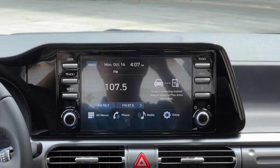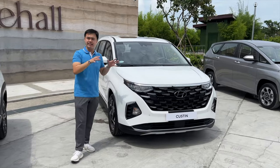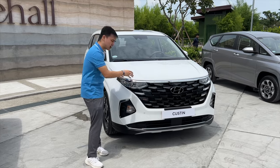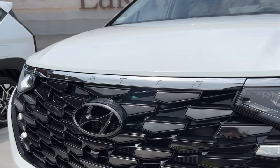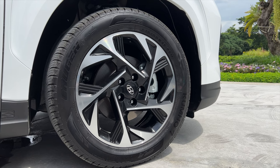Now for the Hyundai Custin — this is a car that sits in between the Stargazer and the Staria, and it looks pretty good. By the front you have a very complex-looking grille with 'Custom' spelled out. The rims come with Kumho tires, 18 inches big.